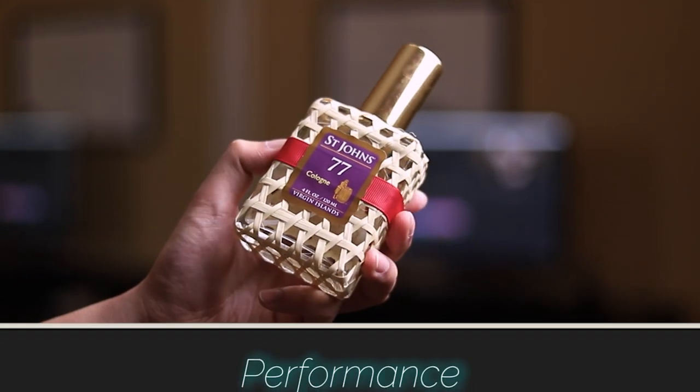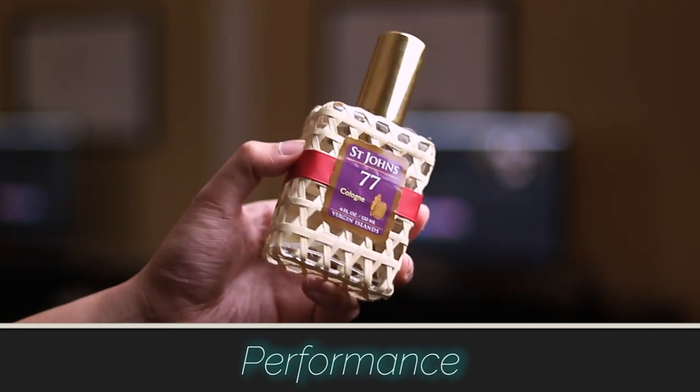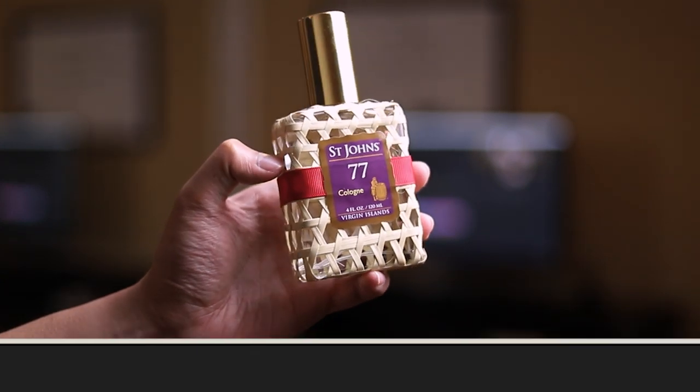Next, we have the performance. This one performs much like an old school aftershave, and if you've used old school aftershaves before, you know they don't last that long. This one is unfortunately in the same boat. It lasts on me a maximum of around three to four hours max. On the low end, I've gotten two or three hours from it sometimes.